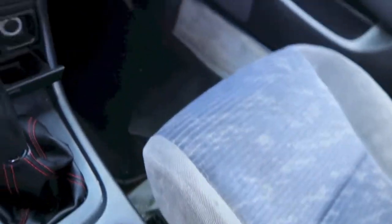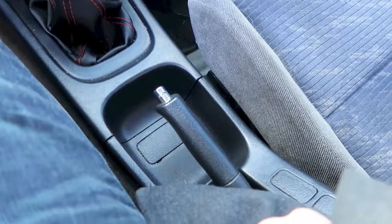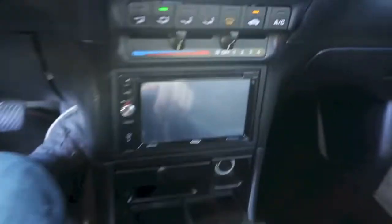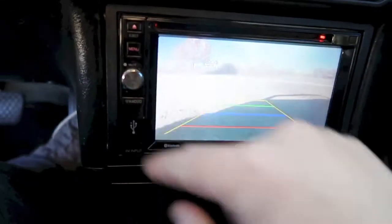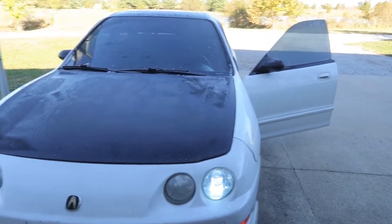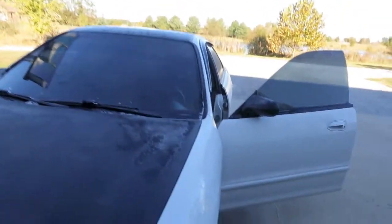The e-brake sticks a little bit too — the cable's either just stretched or needs adjusted, we'll get that fixed. But yeah, the tranny shifts good for a GSR. Oh, I guess you gotta have it on there — backup camera, that's pretty cool. Heat, AC, everything works like I said. Now let's go take her for a ride, she should be pretty much warmed up.